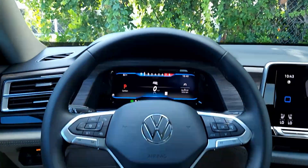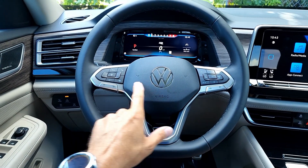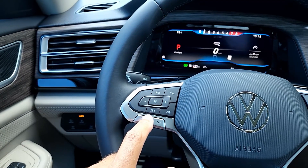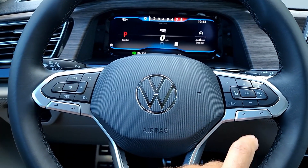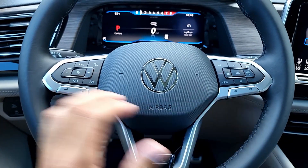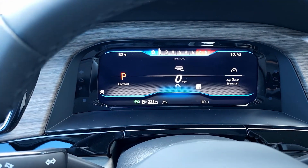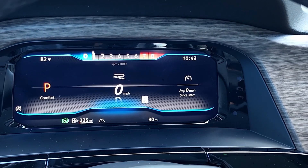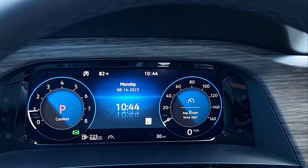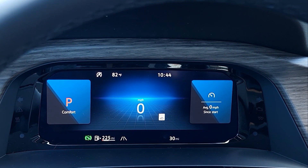The steering wheel is flatter at the bottom with the R-Line Volkswagen logo. The buttons are not piano black — they control cruise control, the instrument cluster, heated steering wheel, different views, voice control, and media on both sides. Behind the steering wheel are paddle shifters. The digital cockpit looks really nice and offers multiple view options including classic, traditional, and navigation-centered layouts.